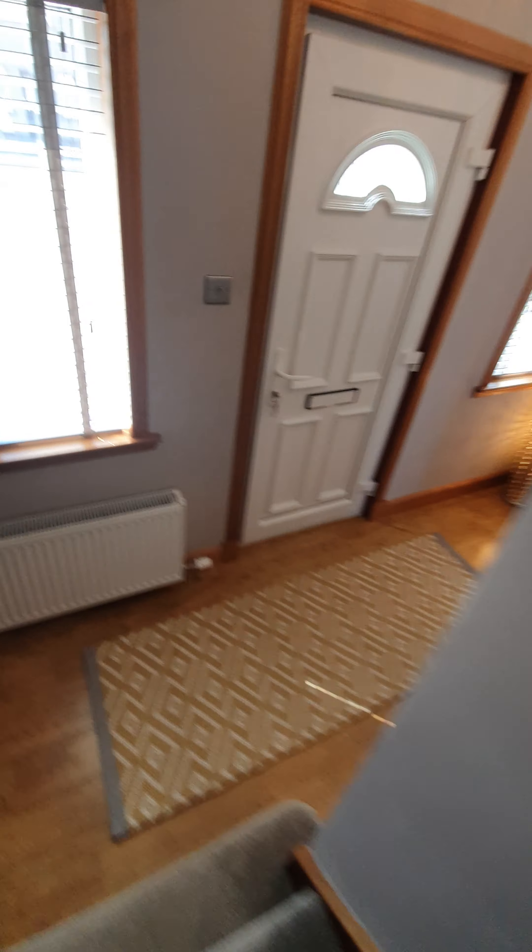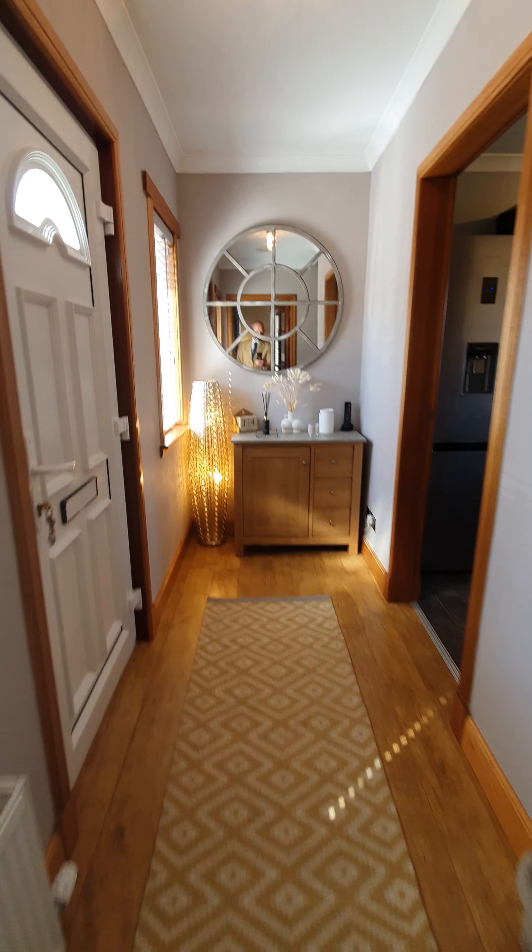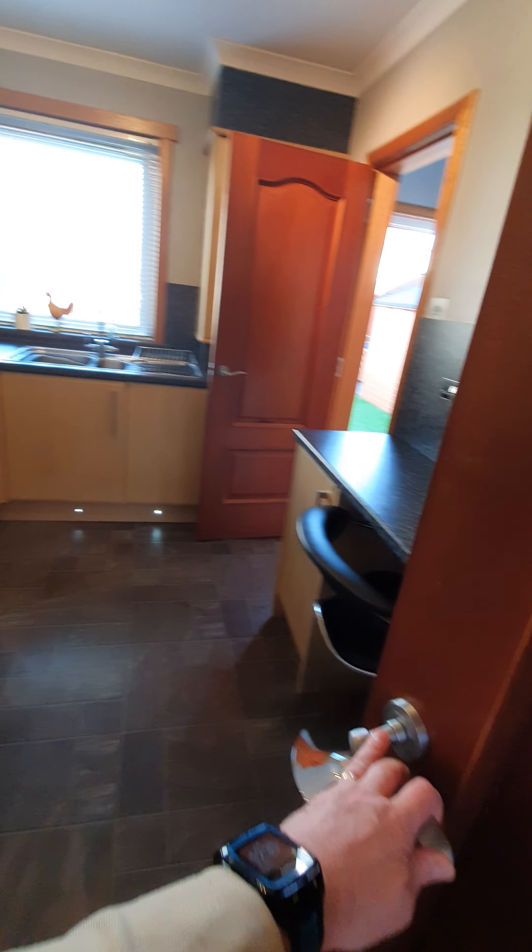Let's take a look downstairs. We'll have a wee look at this hallway actually, because it's quite nice — welcoming when you come in. And then you've got the kitchen here, a nice breakfast kitchen.